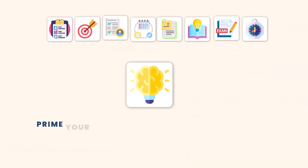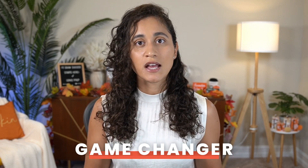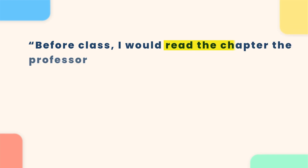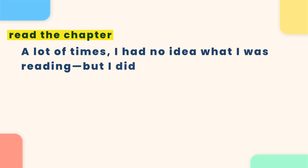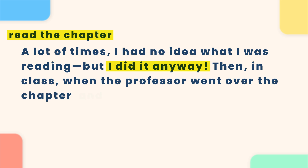Tip number one: prime your brain before you start each section. When I first started college, I was a B student and sometimes I would even get C's. But then my husband, who was my boyfriend at the time, shared this tip with me and it was a game changer. I became an A student right away and it really helped me grasp the fundamentals of engineering. So here's what I did. Before class, I would read the chapter that the professor was going to cover.